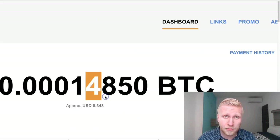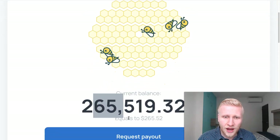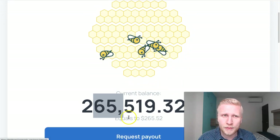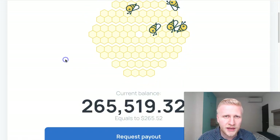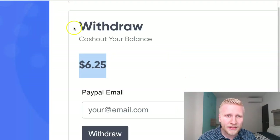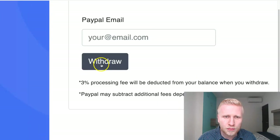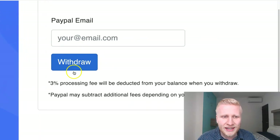Now it's actually a little bit more, because it's all the time coming more and more. Let's go back to Honeygain. Here again, I have this $265. I'm going to cash it out probably this weekend, because it's getting quite big. But today we are going to take a look at PacketStream payment proof. I'm going to put my PayPal email here, and then click withdraw.